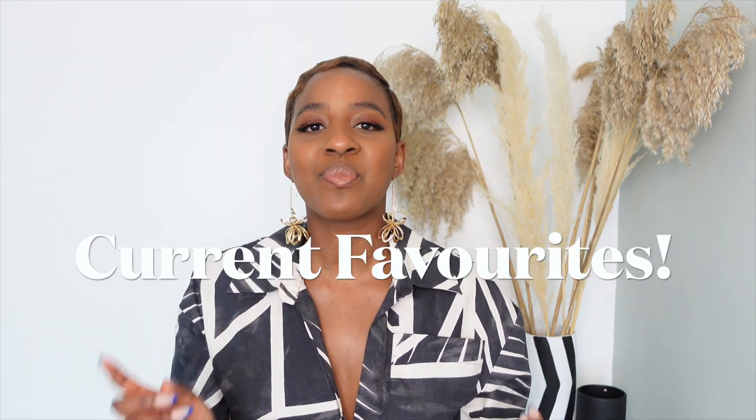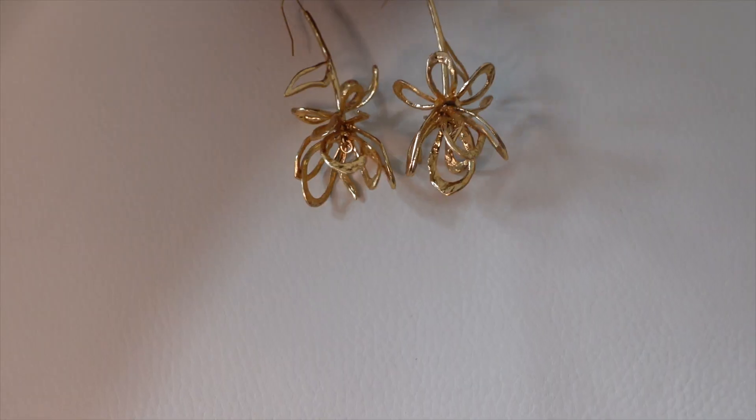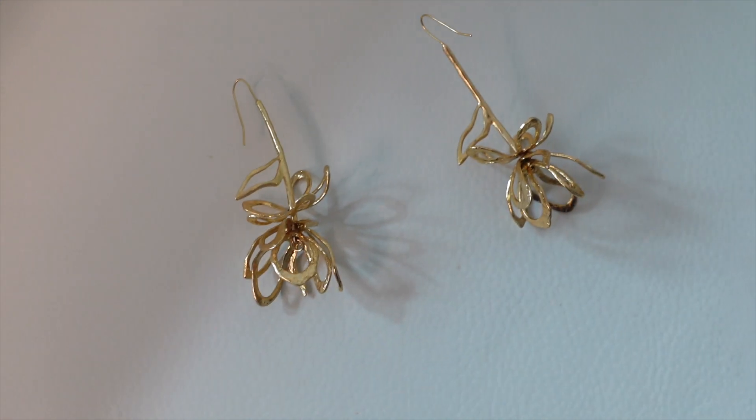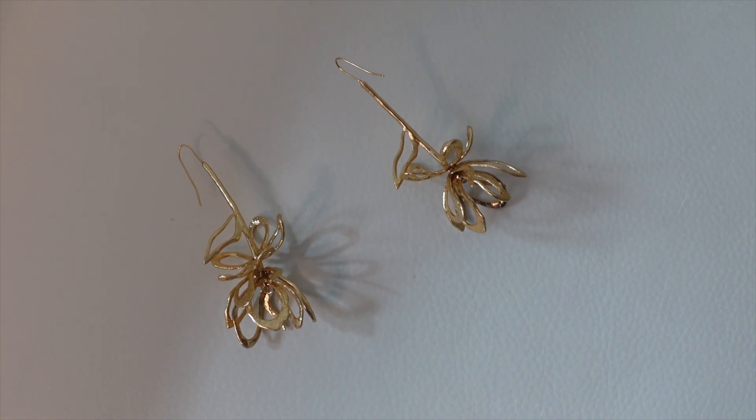I'm going to be sharing a couple of things I've been loving this month of May — skincare, gadgets, home decor, and fragrance. The first item is a fashion item: these earrings I'm rocking today. They have a 3D design of a flower, and I just loved how beautiful and unique they looked — not your typical hoop or stud earring.